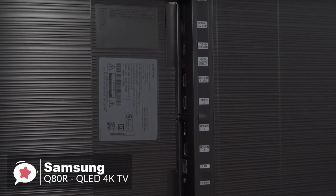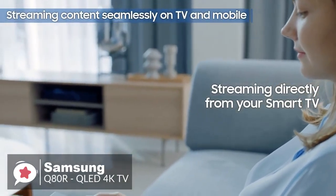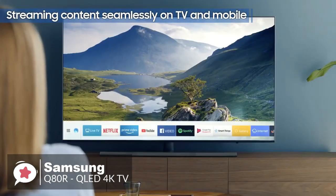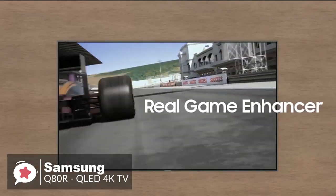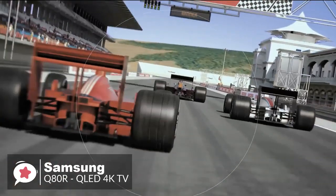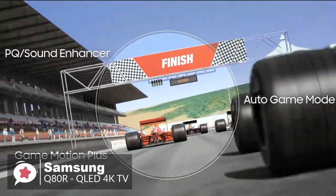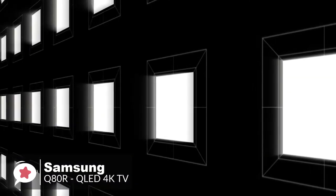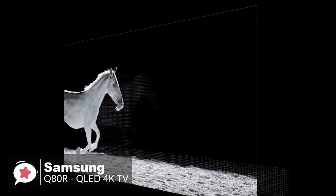These include four HDMI sockets, an Ethernet input — there's Wi-Fi on board too, naturally — a couple of USB inputs, two satellite TV aerial connections, and a single terrestrial TV aerial socket. The Samsung Q80R is a 4K TV with a native resolution of 3840 x 2160. And to make the most of HDR content, it has a peak brightness of 1500 nits, with four times the resolution of full HD and over a billion shades of color, for a brilliant, crisp, and clear picture.